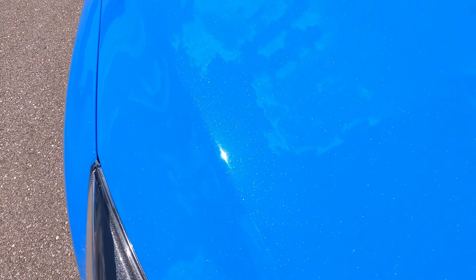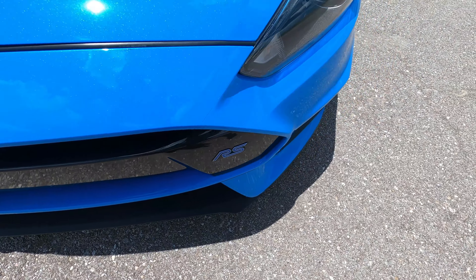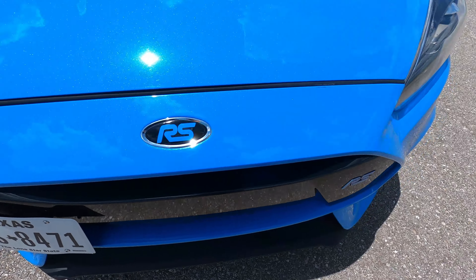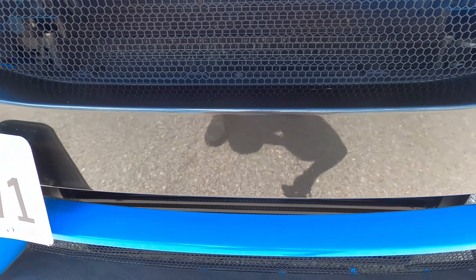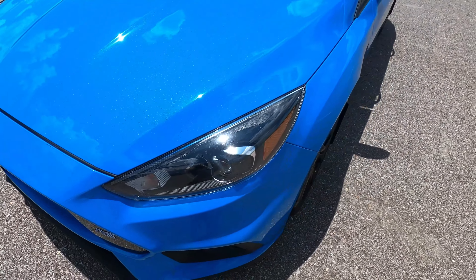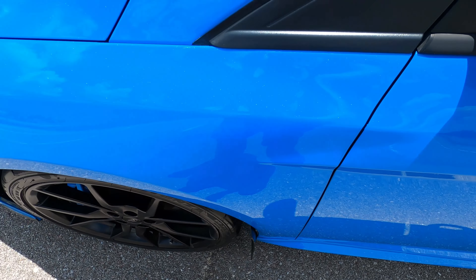Despite this car having 97,000 miles, it really does not look like it — and I'm not just saying that to sell you a car. There are no rock chips on the front anywhere, which is insane for a car with 97,000 miles. There are just a few incredibly minor marks on the center support of the bumper, almost impossible to tell unless you get your face right on it. Nothing on the hood, headlights are still perfectly clear, no chips on the headlights.